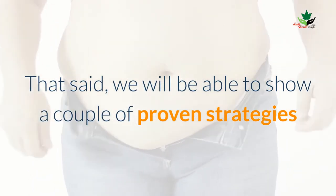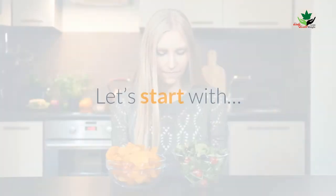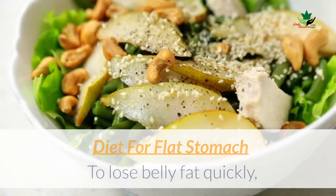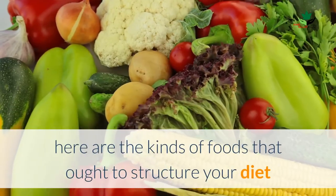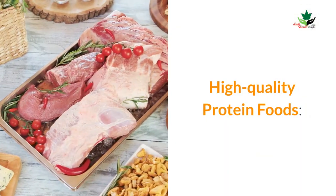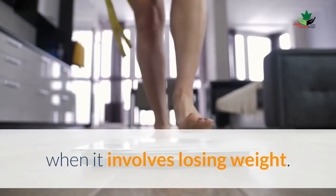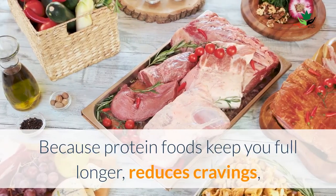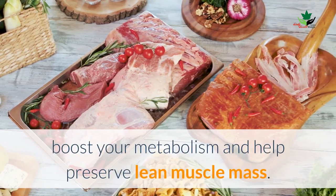That strategy is a good, healthy diet, an exercise program, and proper stress management. That said, we will show a couple of proven strategies that are shown to target fat within the belly area and other areas of the body. Let's start with diet for a flat stomach. To lose belly fat quickly, here are the kinds of foods that ought to make up your diet. High-quality protein foods: protein is the most vital macronutrient when it comes to losing weight.